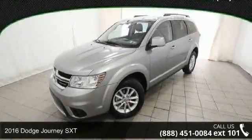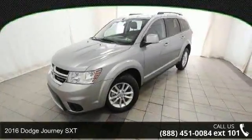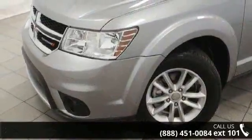Check out this 2016 Dodge Journey SXT. If you are looking for a first-rate auto, this one could be yours today.